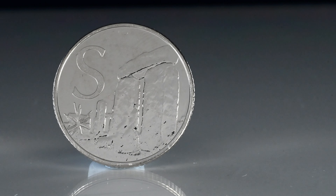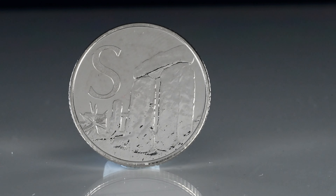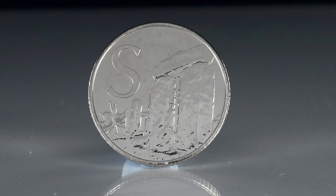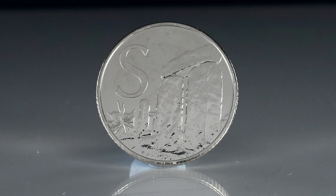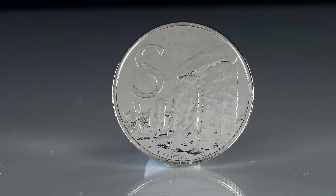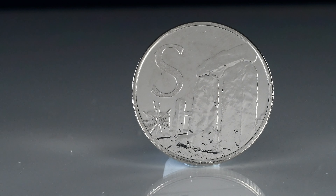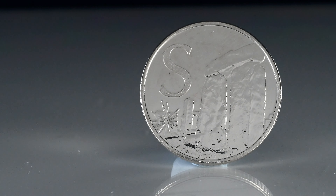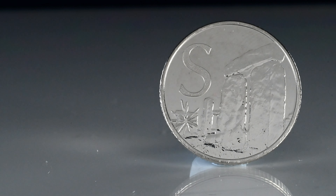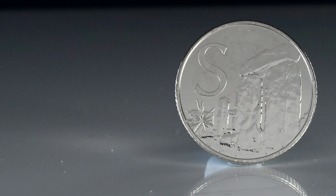The letter S breaks our alphabetical run, but the gap between houses a number of scarcer coins which we're going to come back to later. Continuing our run with coins that have a mintage of 84,000, we have S for Stonehenge. It's a prehistoric monument in Wiltshire, as is the Britannia Coin Company — although we aren't prehistoric! Constructed from around 3000 to 2000 BC, it was added to the UNESCO list of World Heritage Sites in 1986, and the coin sells for up to £8.